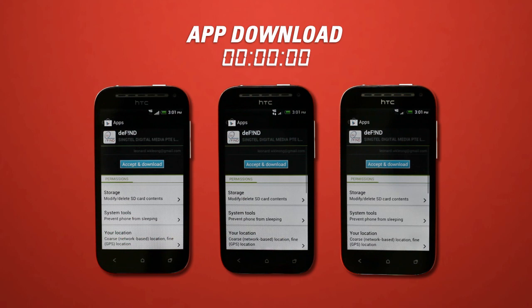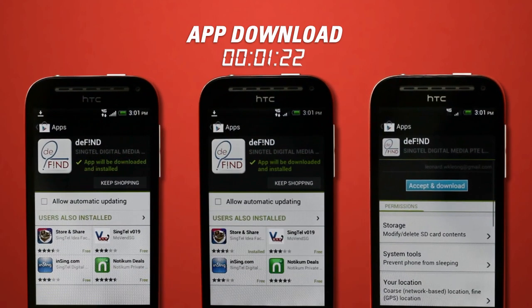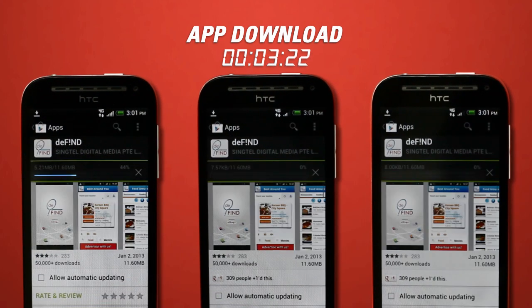Now let's see how the telcos fare in the last speed test by downloading an app — 24.4 megabytes in size.